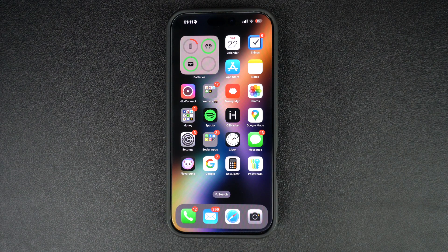Hey everyone, in today's tutorial, I am going to show you how to check if your iPhone is carrier locked. This is useful if you are planning to switch carriers, buying a pre-owned iPhone, or want to sell your iPhone. So let's get started.